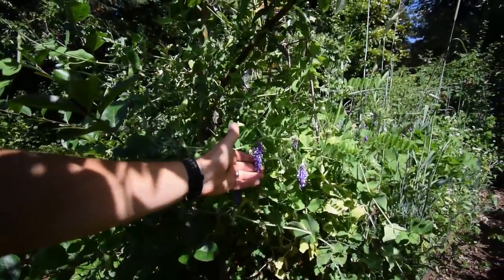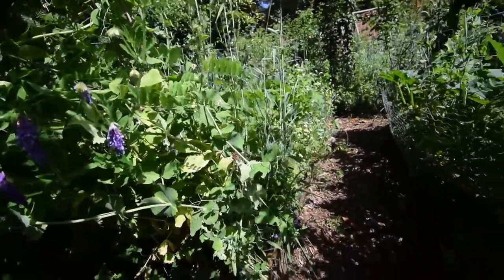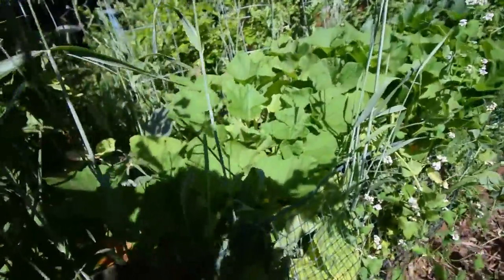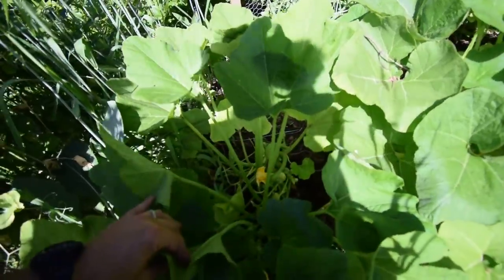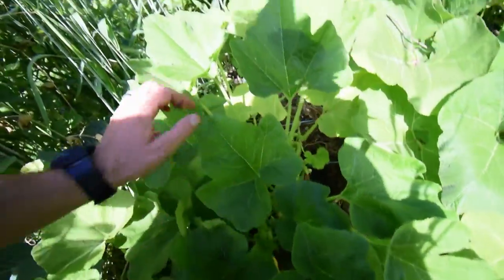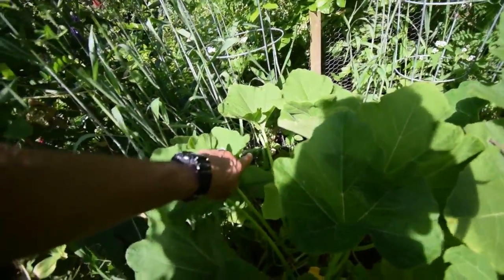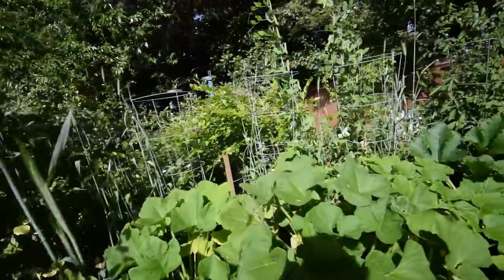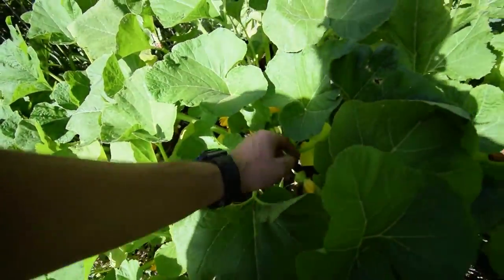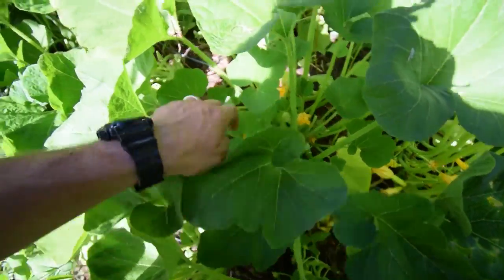We've got some hairy vetch here that's growing up through. I always love the little flowers in these and I think the bees do too, so I'll leave that alone. I'm getting a lot of our squash coming in now. There's our little patty pan — you can see there's a lot of them down there. There's some eggplants forming back there. That's one of the Snow White eggplants. There's an F1 Michael down there. There's another patty pan — you can see there's a bunch of them forming on there. Those are going to be so good.